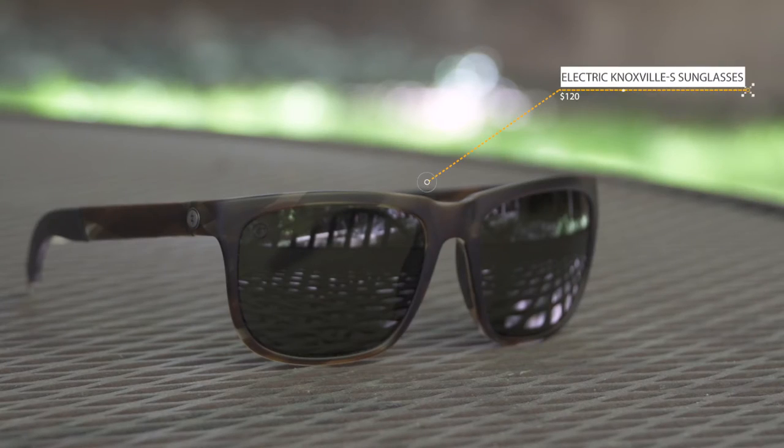Hey there, my name is Jacob Schiller. I'm the online gear editor here at Outside Magazine. Today we are talking about the Knoxville S sunglasses from Electric.